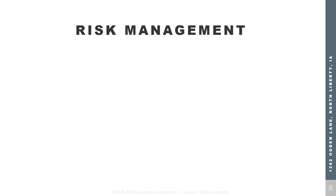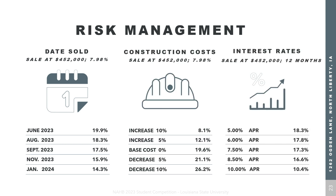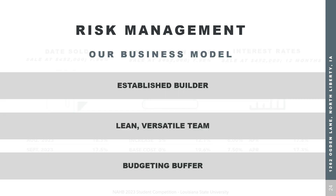Here at Delta Design Group, we understand we work in a constantly fluctuating market. We've assessed three key risks: dates sold, construction costs, and interest rates. Understanding how each may fluctuate and affect our ability to be profitable helps us be a more successful company. Our business model also protects us from potential risk — we're an established builder who understands costs in Johnson County, we're a lean and versatile team, and we've outsourced our design to a third party to mitigate costs and risk.